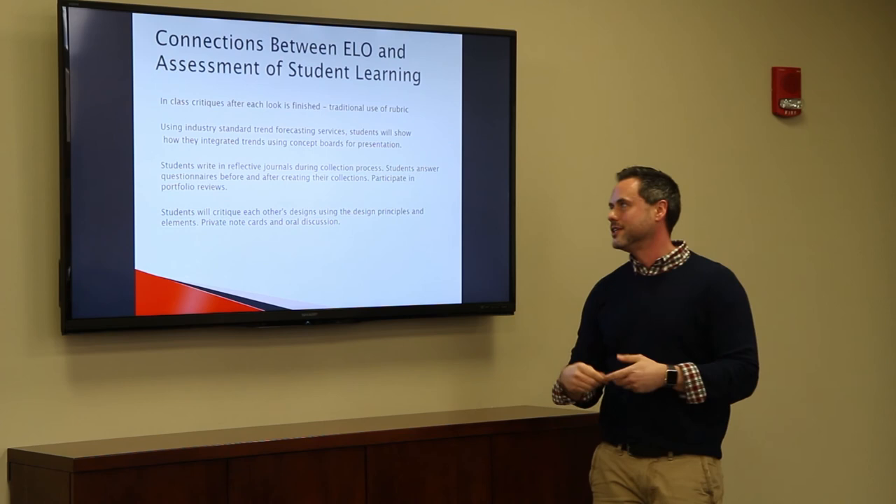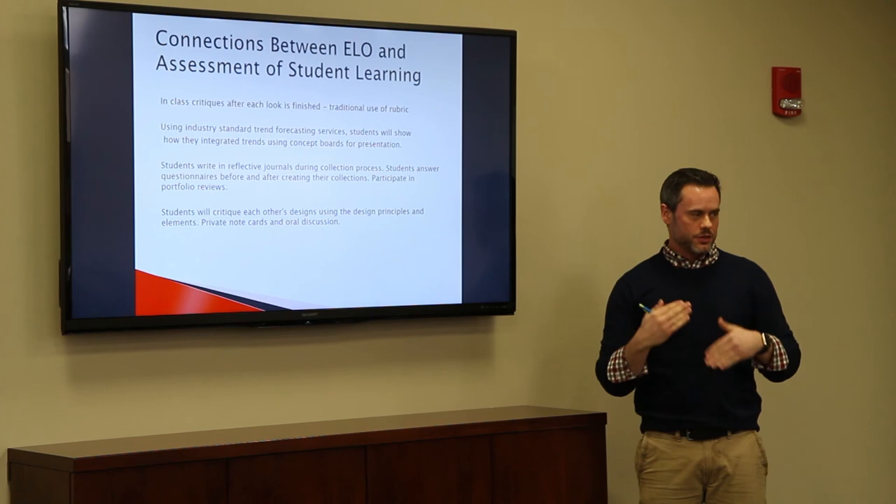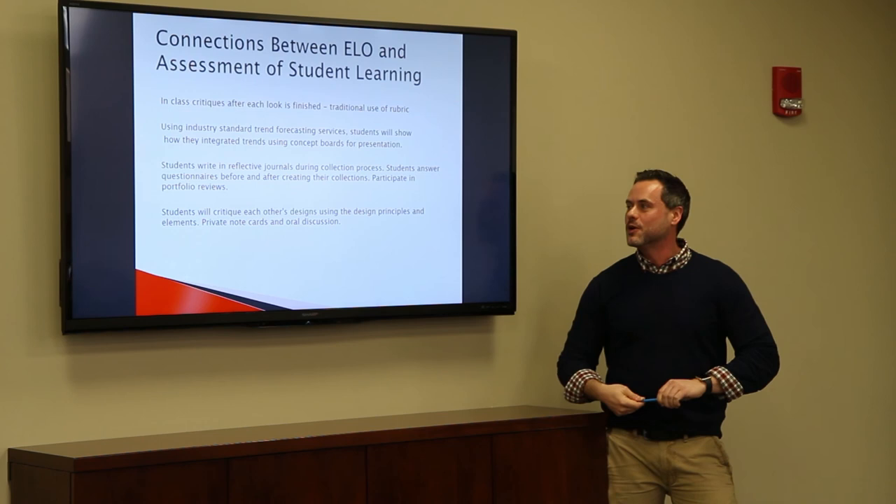The big thing in this class that helped me the most was having those weekly journal entries for students to sit back and reassess how things are going in the semester, because they're stressed out and I'm stressed out. I also like the idea of incorporating meditation next semester — I think that's a great addition and I'll probably incorporate that a little bit.